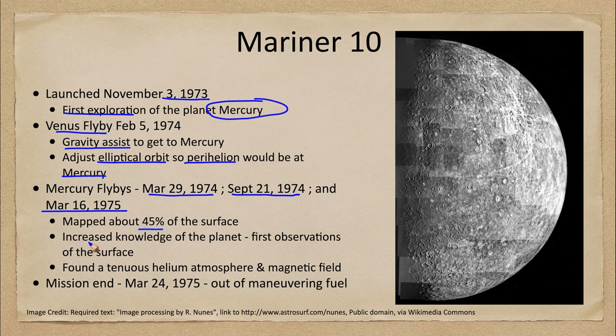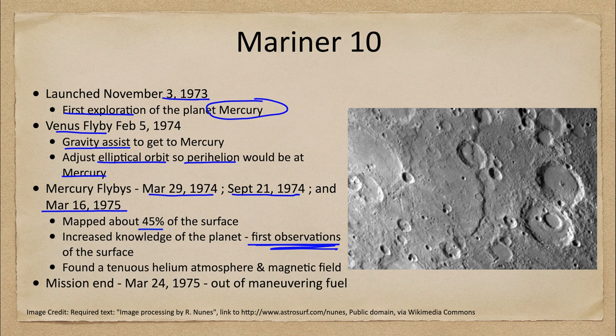This was a major achievement — the first observations ever of the surface of Mercury, not just up close but features we couldn't even begin to see from Earth. We were able to study the surface features and see several different things. In fact, one feature found on Mercury that was not present on the other planets is called a scarp.